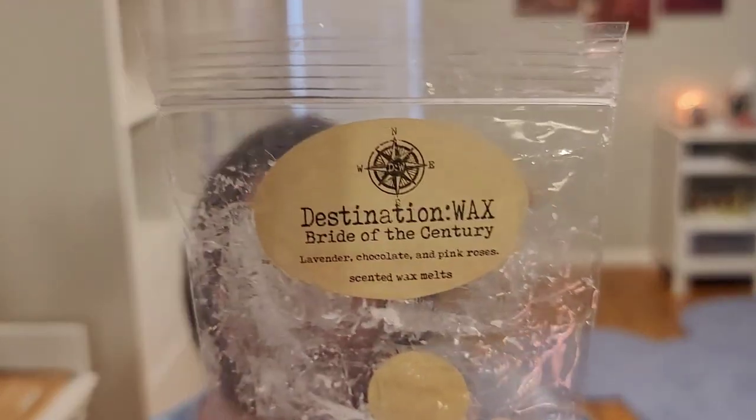Day 27 prompt: glam it up — melt a wax with glitter or mica, or melt a sophisticated classy scent. I thought a bride is classy and glammed up, so I tried Destination Wax Bride of the Century. The scent notes are lavender, chocolate, and pink roses. Cold, I'm kind of intrigued by it. But melted, these did not go together for me — it almost tasted a little bit in the air and it was not good. It did not smell like any of those things — no lavender, no chocolate, no pink roses. Cold it's interesting, warm it's a hard no.